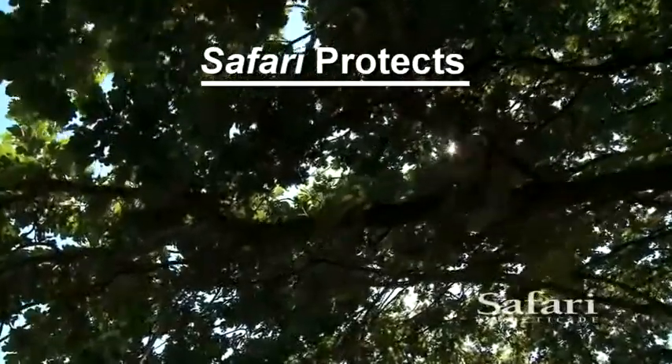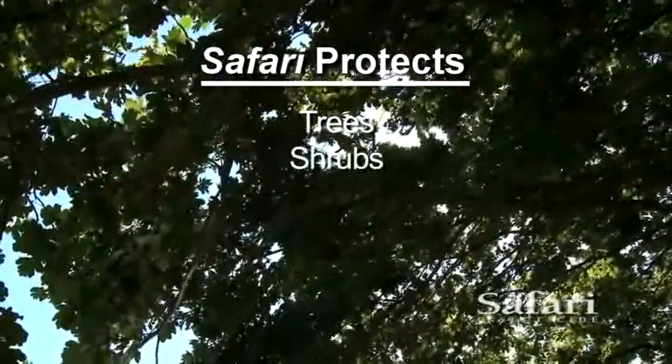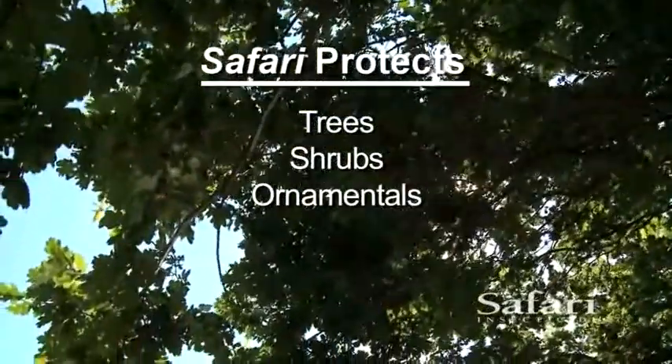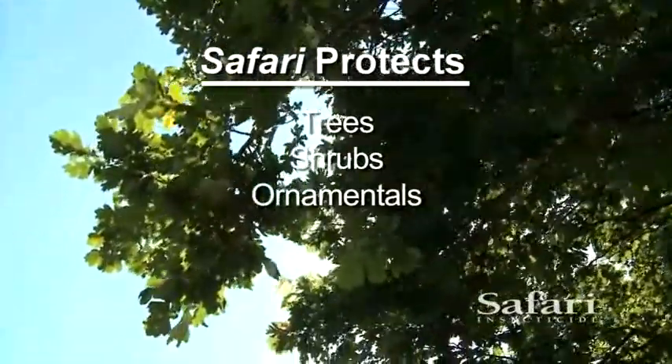For landscape managers and arborists, Safari is a valuable tool to protect trees, shrubs, and ornamentals from defoliation or death caused by invasive species, ensuring happy customers and beautiful landscapes.